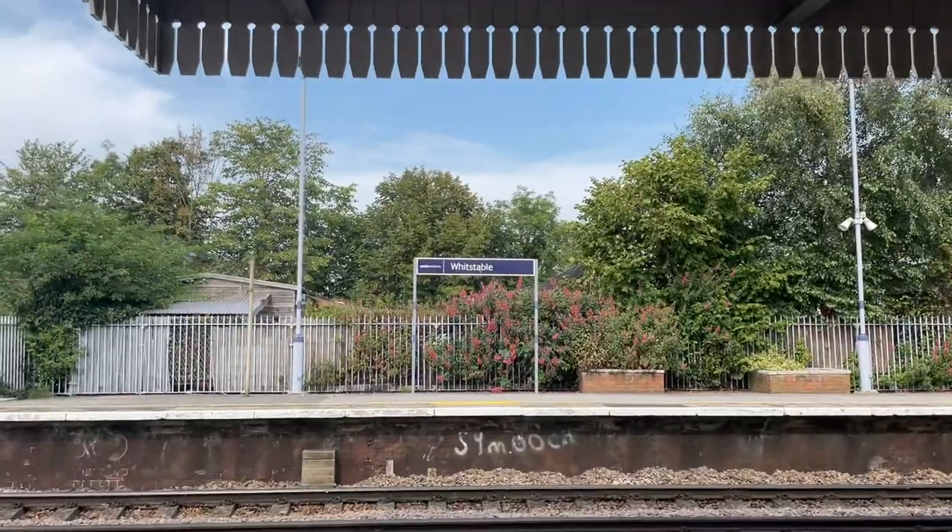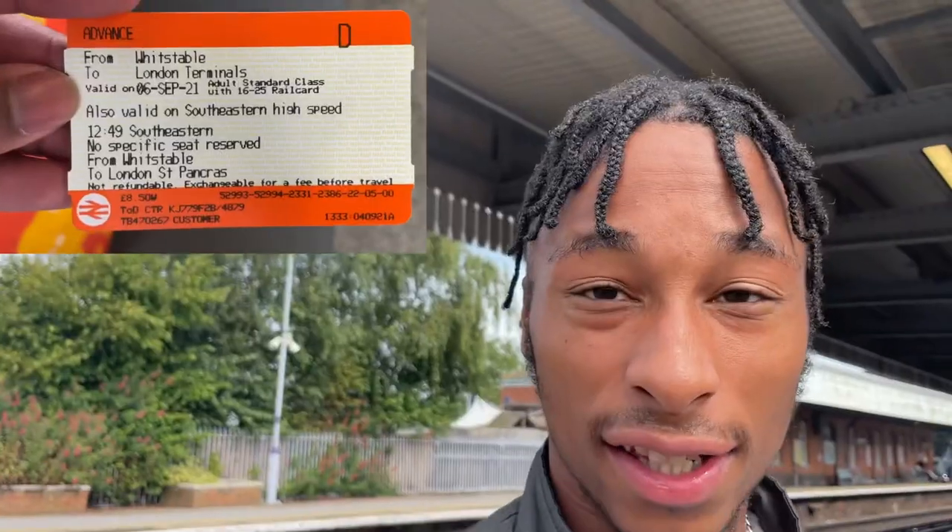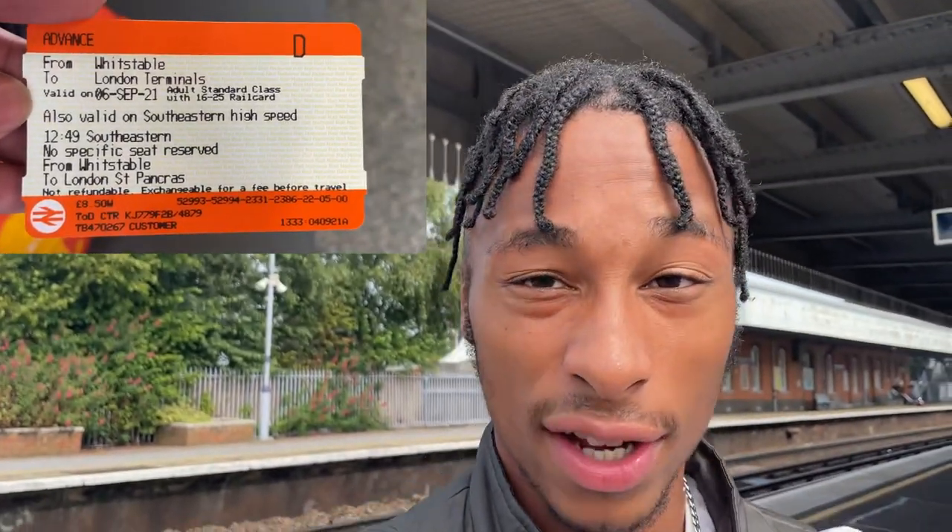Good morning, I'm currently at Whitstable station. It is 12:46 and I've got a 12:49 train to London St Pancras. Today will be my first time on HS1 — I've been on the train before but I've never done a full journey. Going all the way from Whitstable, which is in the far end of Kent, all the way to London St Pancras. I think it's about an hour and 19 minutes. Let's see how it is.